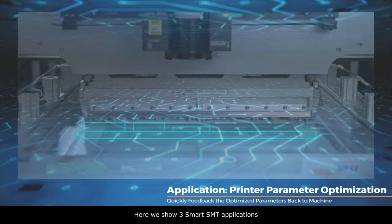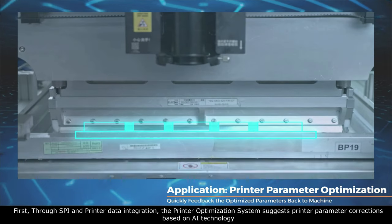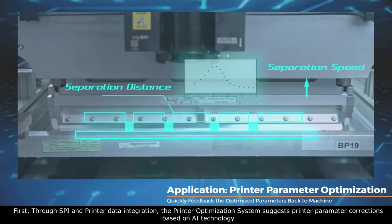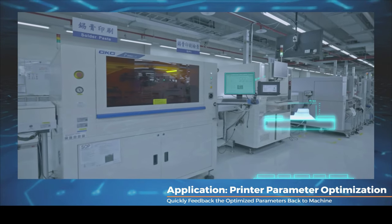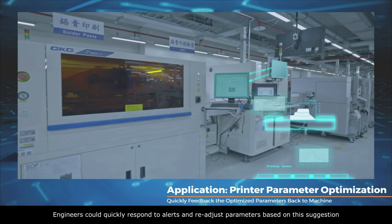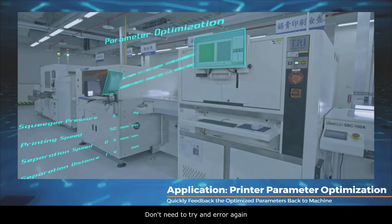Here we show three smart SMT applications. First, through SPI and printer data integration, the printer optimization system suggests printer parameter corrections based on AI technology. Engineers could quickly respond to alerts and readjust parameters based on this suggestion, without needing to trial and error again.